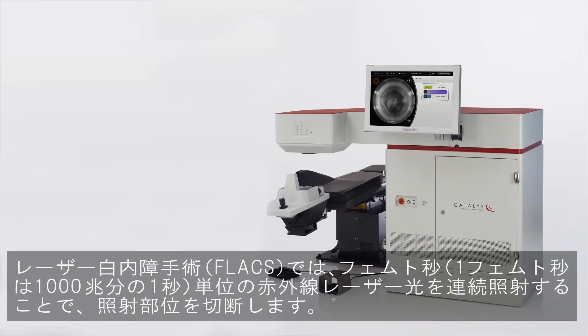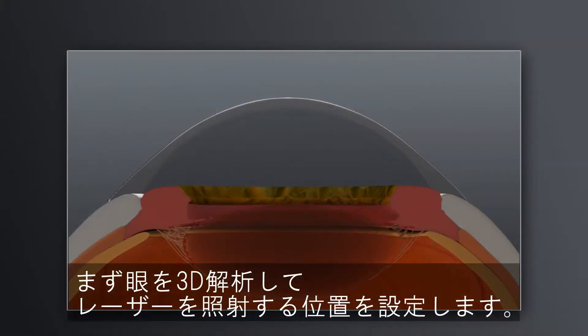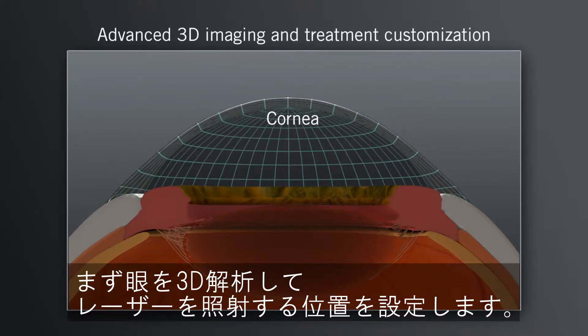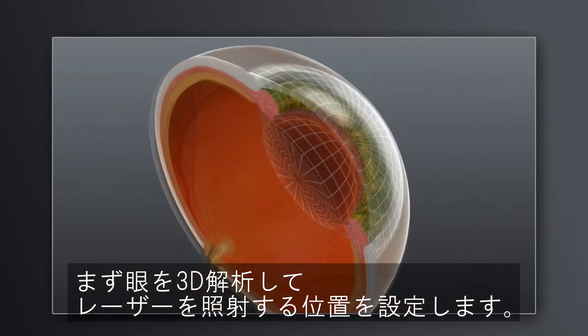Using the Catalyst Precision Laser System, your surgeon can provide you a customized, laser-precise and gentle approach to your cataract surgery. How does the Catalyst Laser System work? Every eye has a unique size and shape. Prior to treatment, the Catalyst System scans the eye, making a precise 3D map of relevant structures. This process enables your surgeon to create a customized treatment plan that is uniquely tailored to your eye.